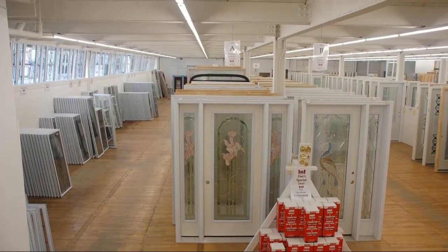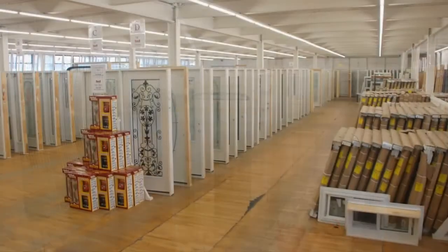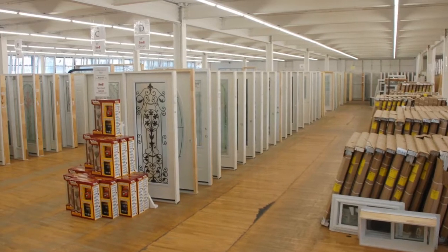Here at Dan's Discount Windows and Doors, we have a wide selection of interior and exterior doors. Call us today for a Dan's Good Deal.